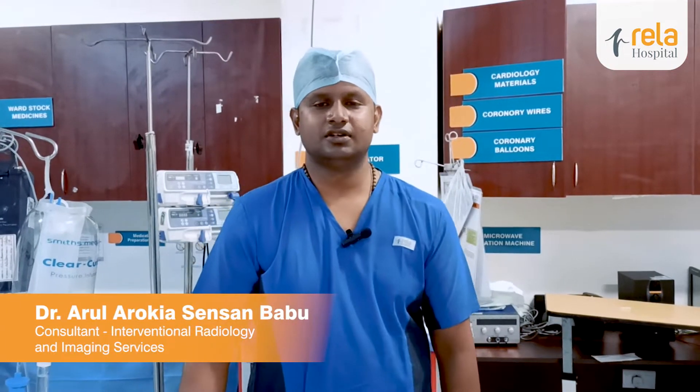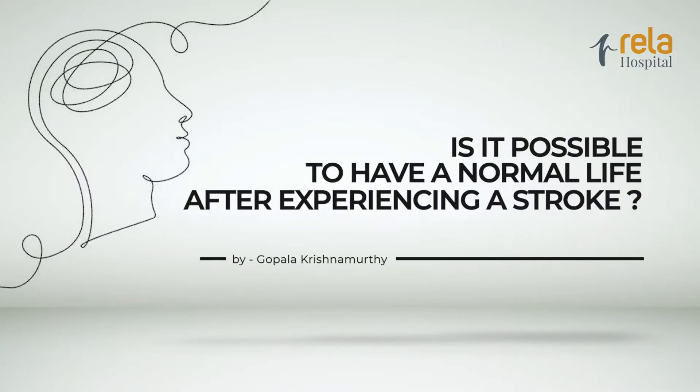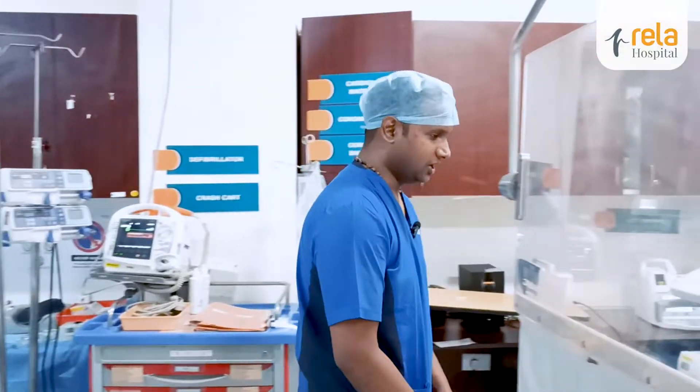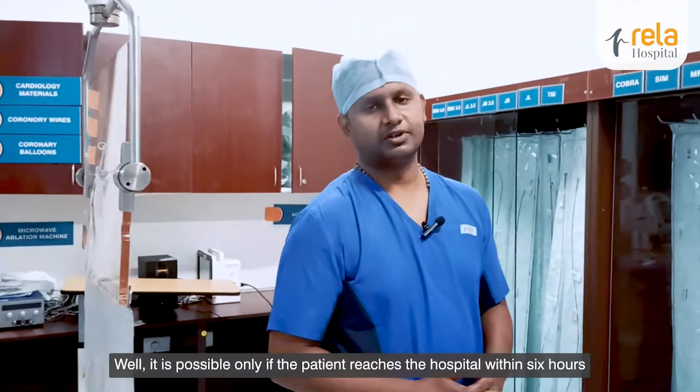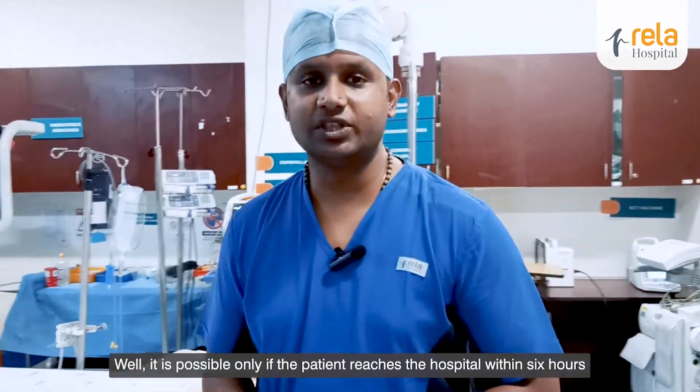Hi, I'm Dr. Arun, Consultant in Interventional Neuro-Radiology, Rayla Hospital, Chennai. It is possible only if the patient reaches the hospital within 6 hours.